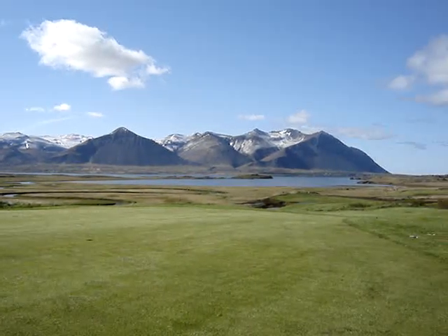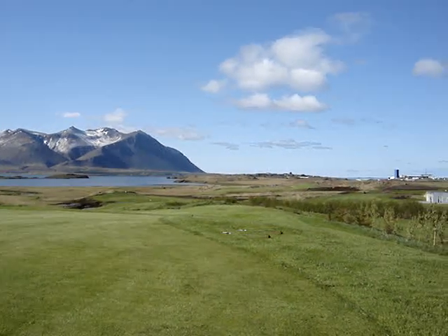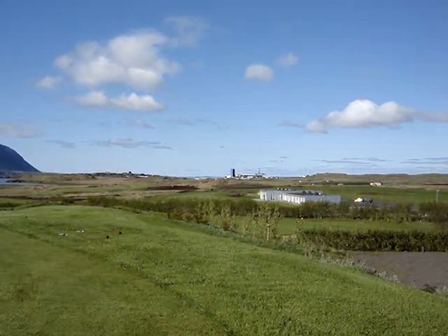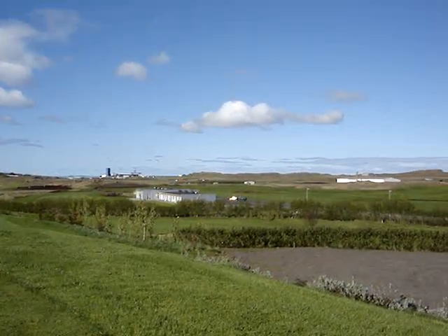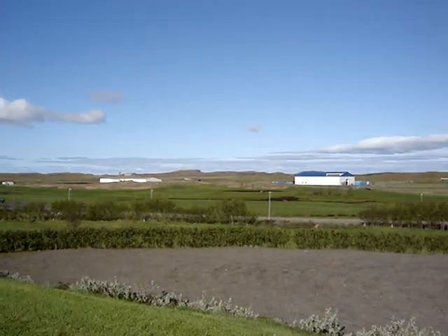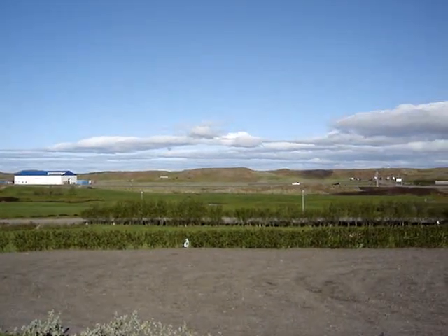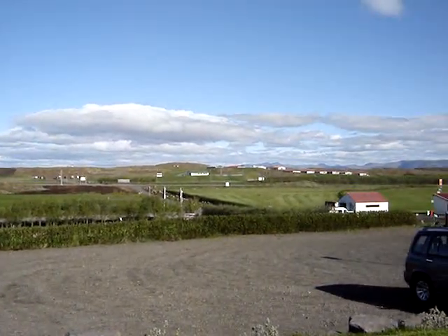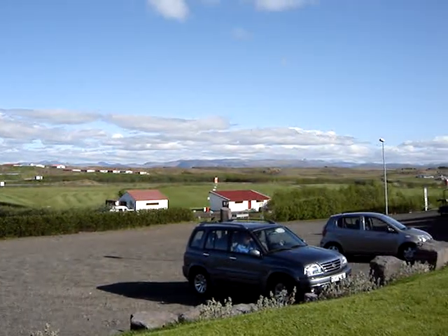Absolutely stunning view of the mountains here to the south. The foreground is the IcelandAir Hotel with its conference center. In the background, of course, the town of Borgarnes itself. Continuing around, you can see the industry here is not only heavy industry — there's farming. This is a grazing area; we've seen a lot of sheep, a lot of goat, we've even seen one dairy herd. And right here we are set amidst a beautiful 18-hole golf course.